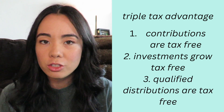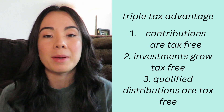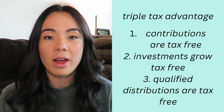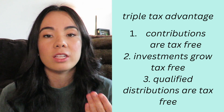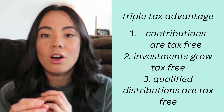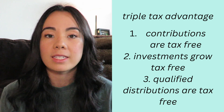And number three, qualified distributions are also tax-free. As long as you're using these funds for qualified medical expenses they are tax-free. And when you turn 65 your HSA actually converts into acting more like an IRA where funds can be withdrawn from your account for any purchases, not necessarily just medical expenses. However, if you do that when you're 65 you're going to have to pay taxes on any of the interest, growth, or dividends that it accumulates over that time.